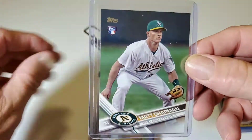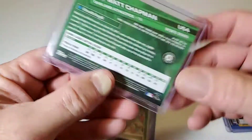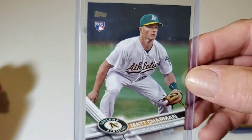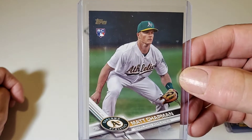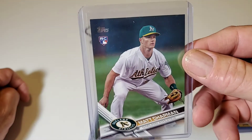I got a 2017 Topps Update, card number four — Matt Chapman Rookie Card. Our third-base beast. Quite a player. Can't believe he's only been in the league a couple years.